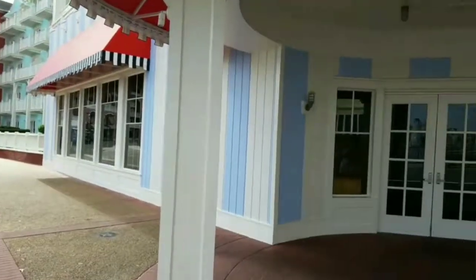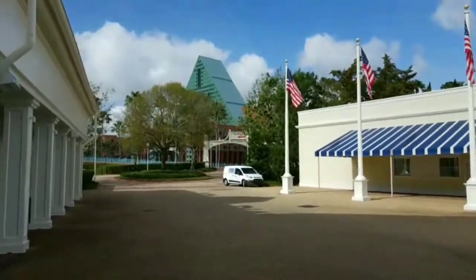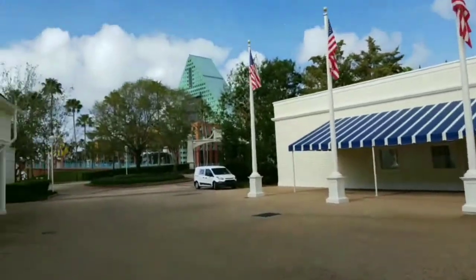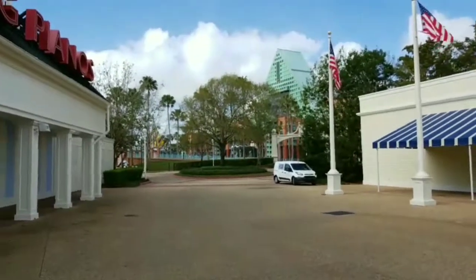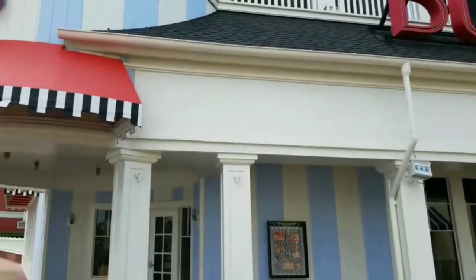Hey everyone, good morning! It's Rob with Passport to the Parks. I am at the Boardwalk this morning — early on a Monday morning — and I thought I would just take a little stroll down the Boardwalk and show you guys what it's like in the morning. We're down at the Atlantic Dance side, all the way at the very end. This is where you would catch the walkway over to the Swan and Dolphin and all the way down to Hollywood Studios. This is also where Jelly Rolls is, which is the dueling pianos.